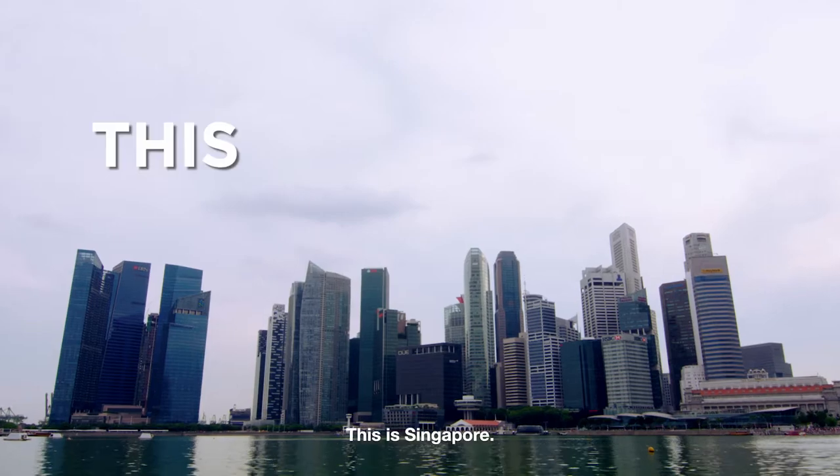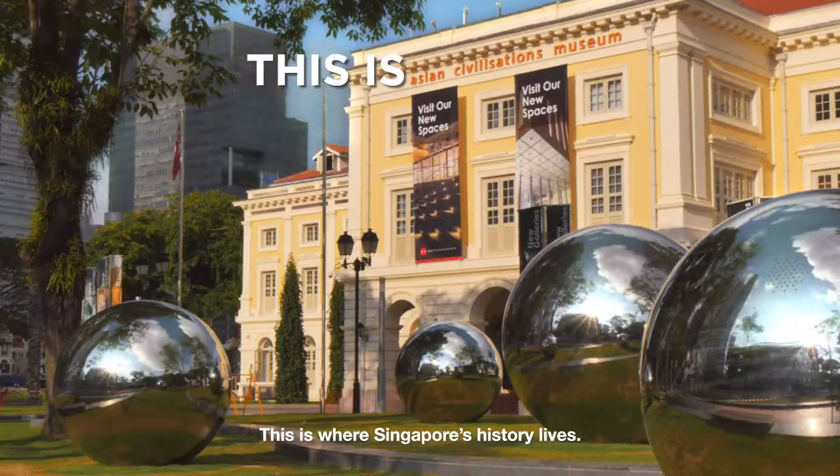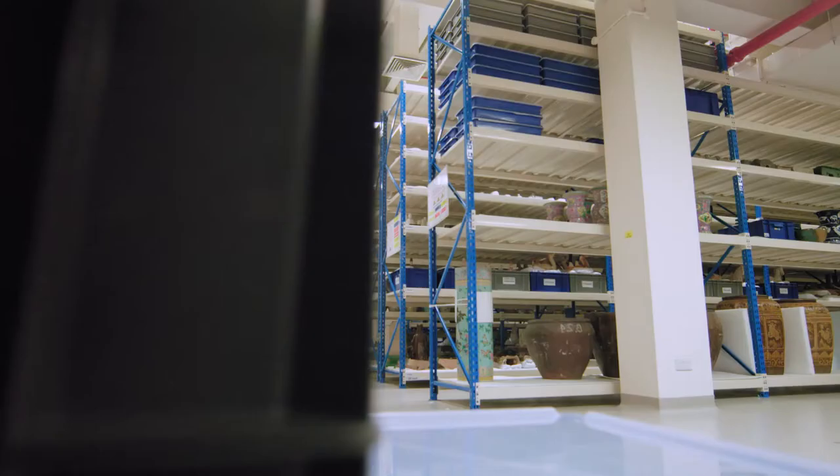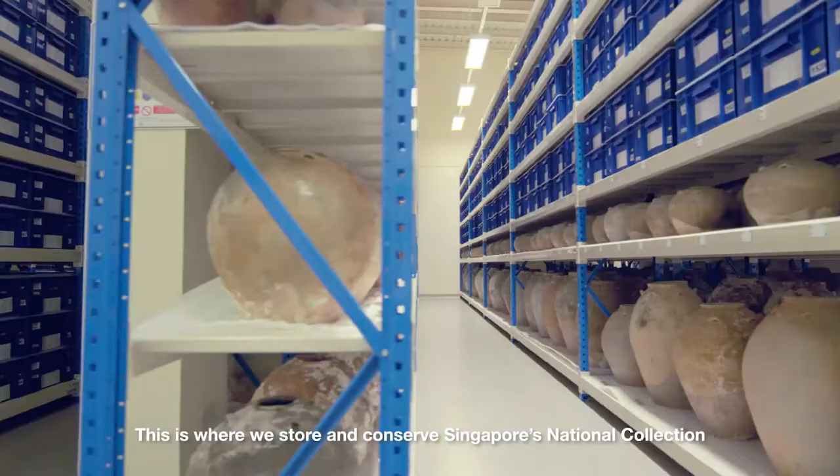This is Singapore. This is where Singapore's art is displayed. This is where Singapore's history lives. And in the far western reaches of Singapore, this is the Heritage Conservation Centre — where we store and conserve Singapore's national collection whenever they're not on display in our museums.